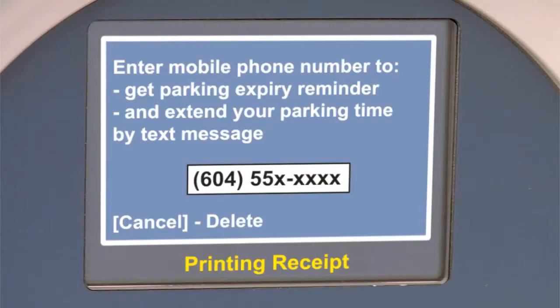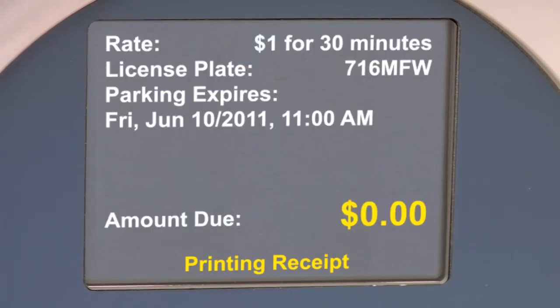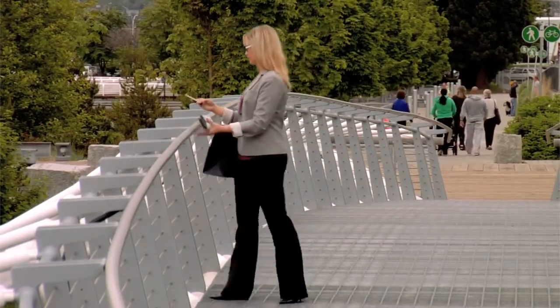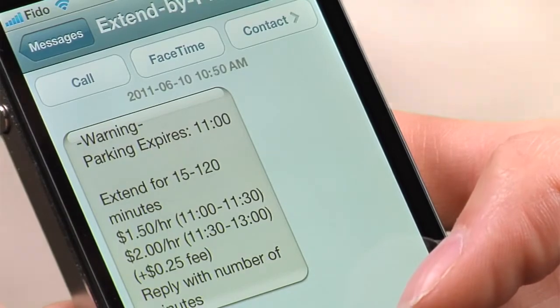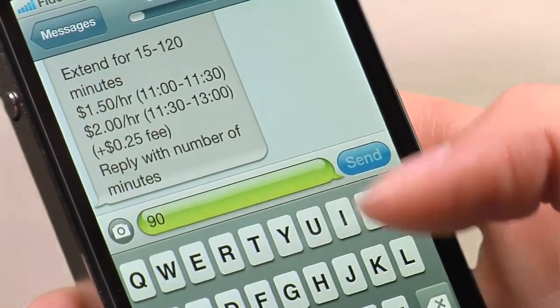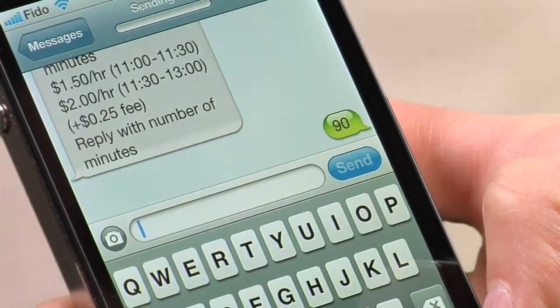Luke 2 takes convenience to a whole different level. With the innovative extend-by-phone service, consumers can provide their mobile phone number at the paystation to receive a text message reminder when their parking is about to expire. They can even add time to their parking by simply replying to the reminder message with the amount of additional time they need. No pre-registration required.